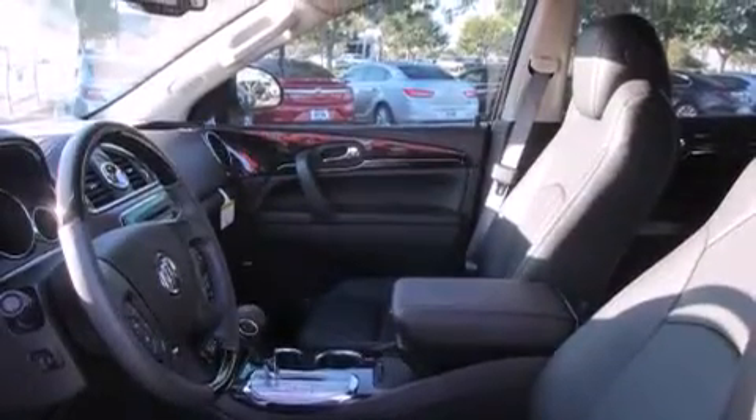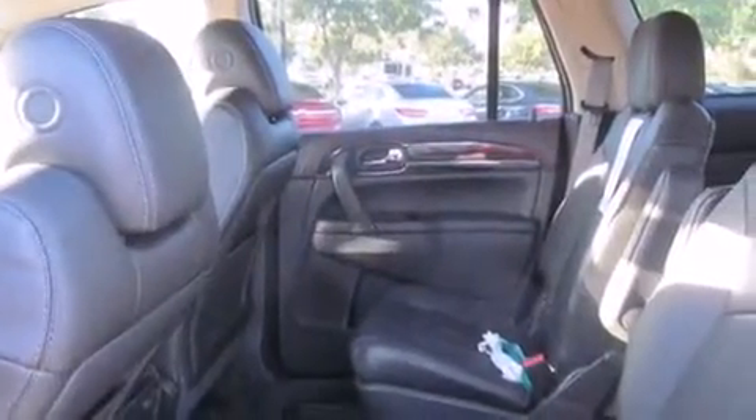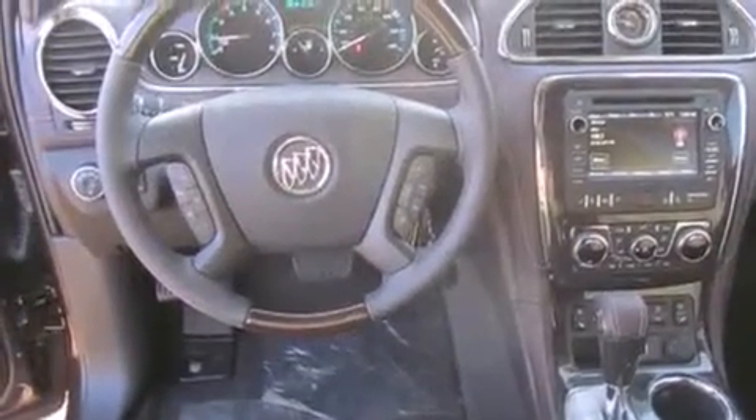The following features are also included: memory settings for the driver's seat positions so you can recall your favorite position with the push of one button, air conditioning, and cruise control.